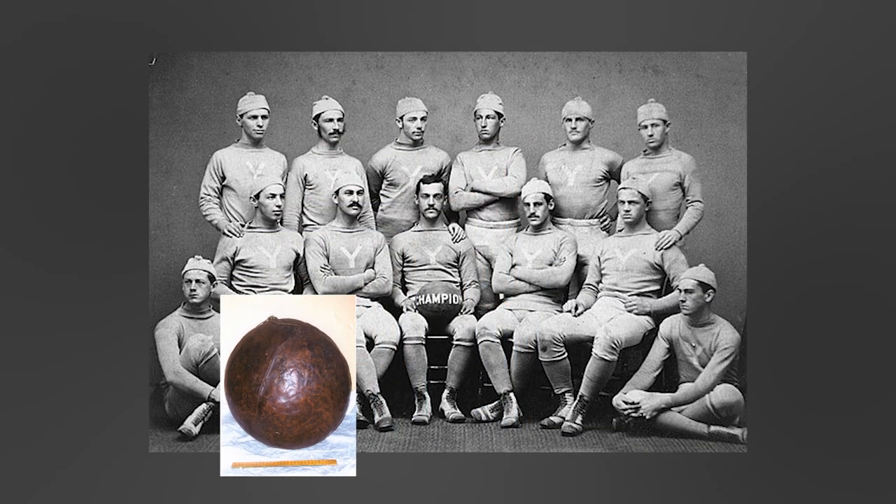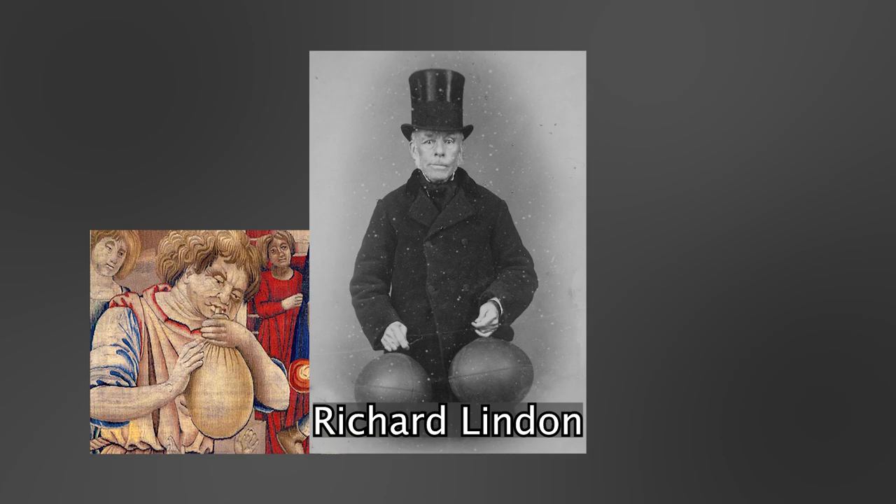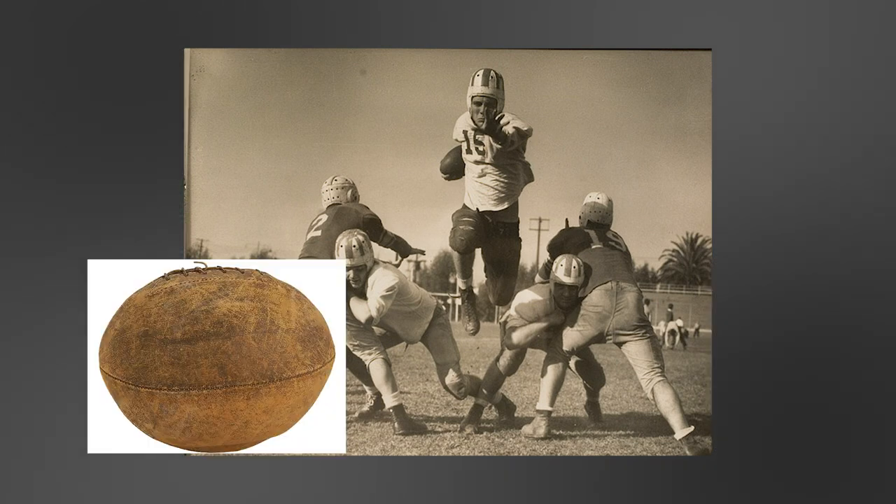The players would combat leaks by stuffing the balls with straw or hay. In the 1860s, English shoemaker Richard Linden invented a rubber version of the pigskin. The rubber version was tougher, and players were able to use a pump to inflate the ball instead of relying on their lungs. Linden had created this new ball for rugby, which American football had drawn heavily from, and this invention was quickly adopted into American football.